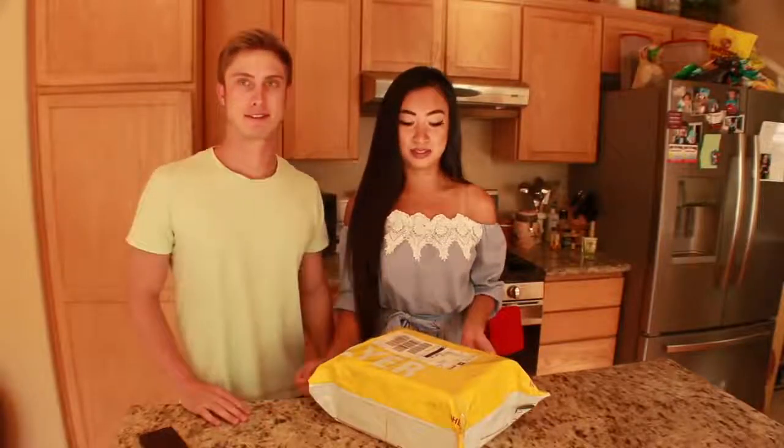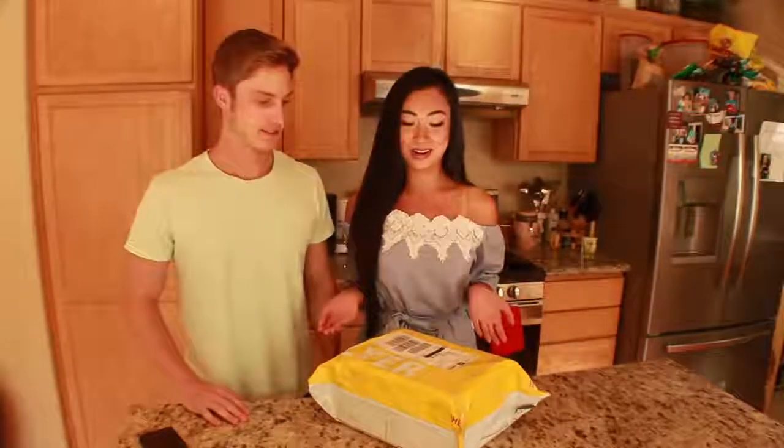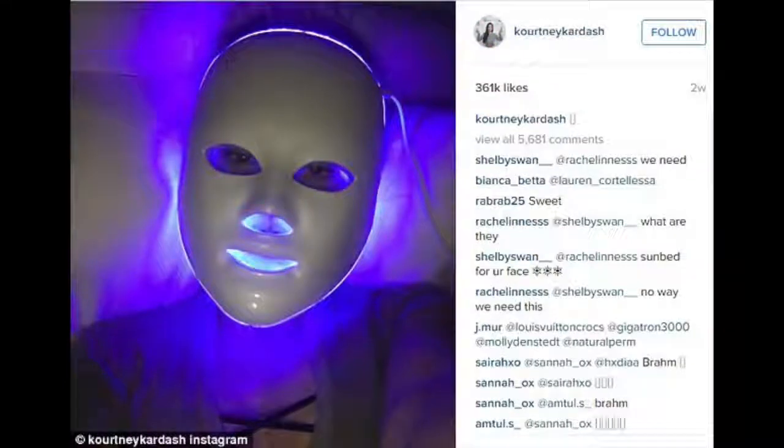Hi guys! Welcome back to my YouTube channel. I'm here today with my boyfriend Luke and today's really exciting because he just got me this new present that I've been excited for. The Kardashians use it and Jessica Alba uses it, so I'm super hyped to open it.